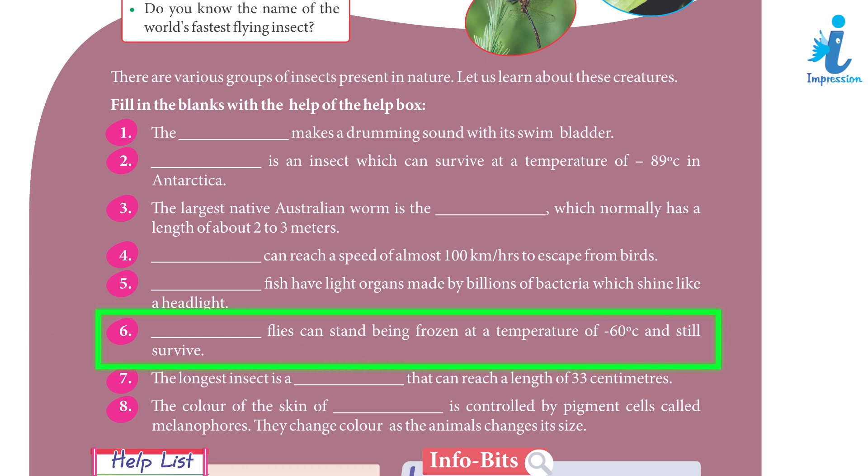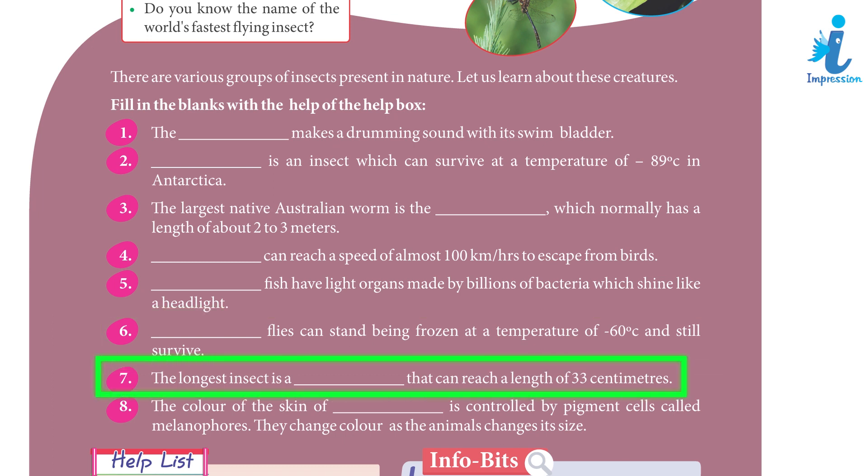6. Alaskan flies can stand being frozen at a temperature of minus 60 degrees Celsius and still survive. 7. The longest insect is a walking stick that can reach a length of 33 cm.